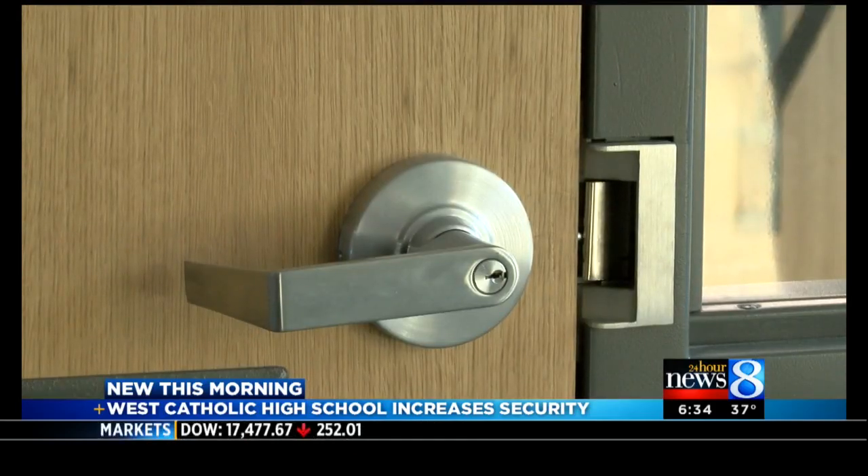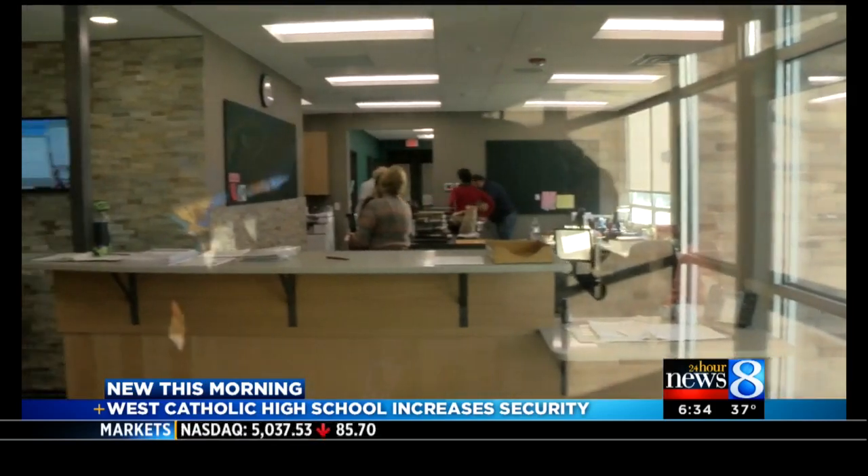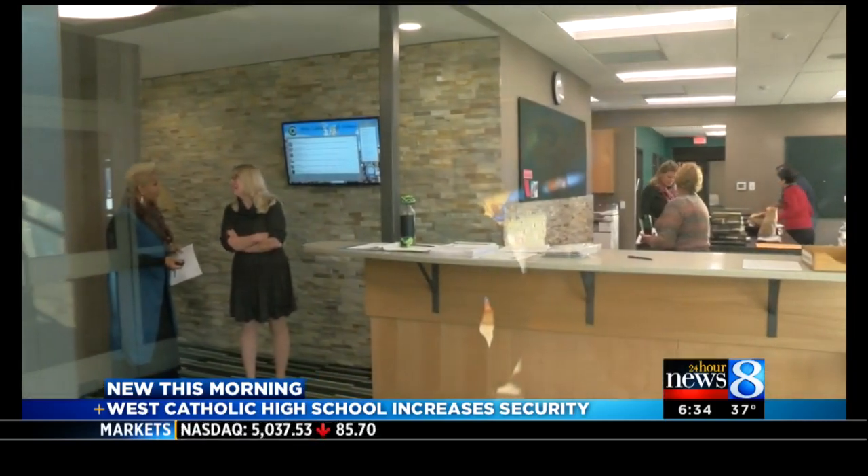Access to the school remains locked unless you're buzzed in by staff behind bulletproof glass. What you want to do is keep your problem outside, and here at West, when the office is right here, they get a direct visual of the outside. If they see a problem, they don't have to let the problem inside the building.